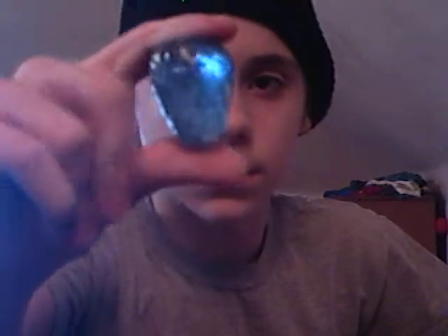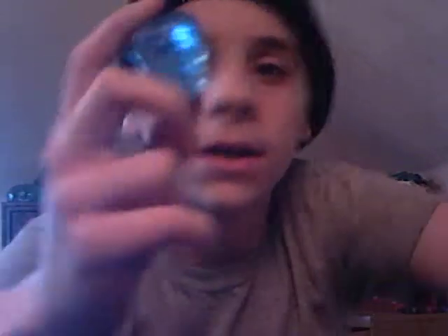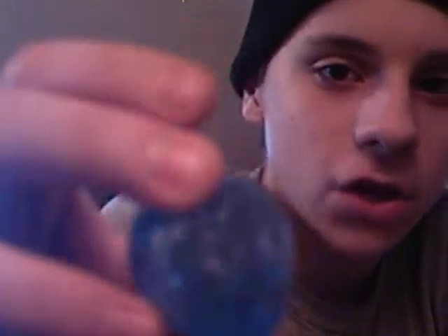And then one other thing not Star Wars related that I'm going to show you — this. I found it in the woods the other day. It is a glass strawberry — an actual strawberry shape, not an edible strawberry, but an actual strawberry shape that's totally made out of glass. And it's got rocks fused into it. It's really cool.